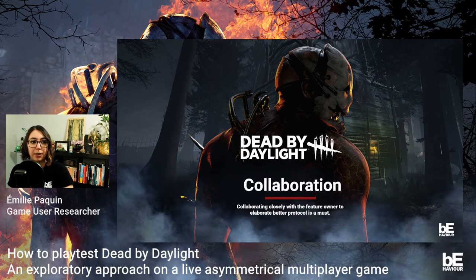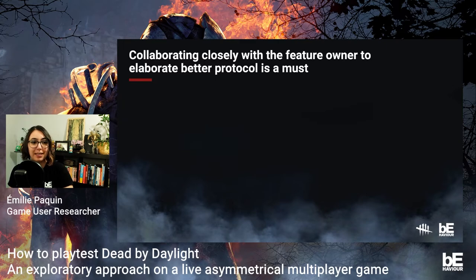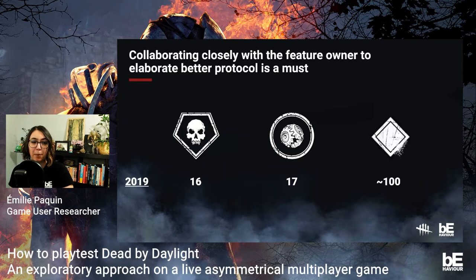The first point is that collaborating closely with the feature owner to elaborate a better protocol is a must. When I arrived at Behaviour Interactive, I was a junior user researcher fresh out of university. I was confident about how to put together a playtest and a test protocol, but I was definitely not an expert in Dead by Daylight at the time. Back then, everyone on the team knew every killer's controls and best strategies extremely well. When I arrived in 2019, there were 16 killers, 17 survivors, and approximately 100 perks combined — an important amount of knowledge I needed before my first test.